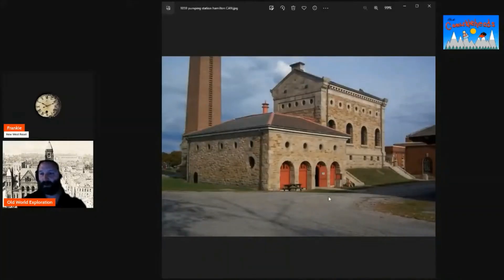Well, look at that. This is the 1859 pumping station in Hamilton. I triple checked — it's Hamilton, Ontario, Canada. It's not Hamilton in England.